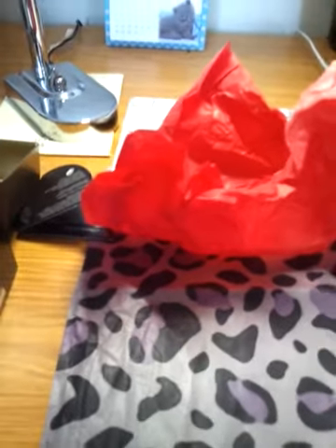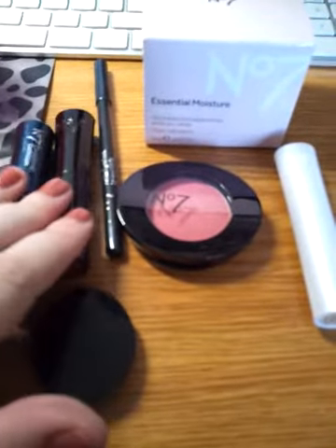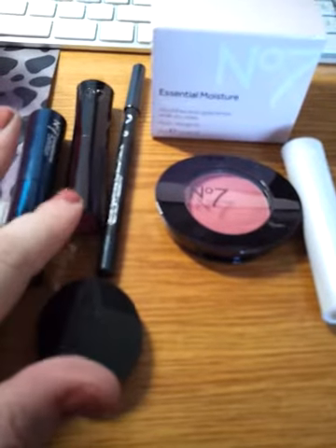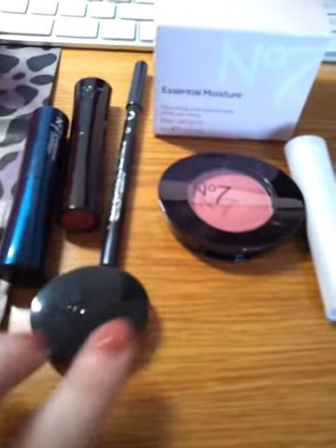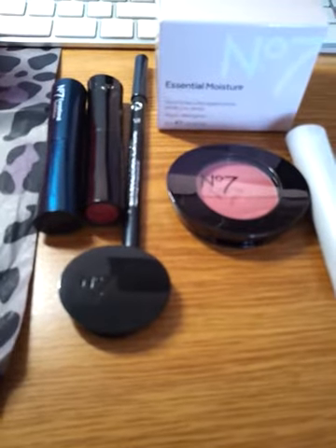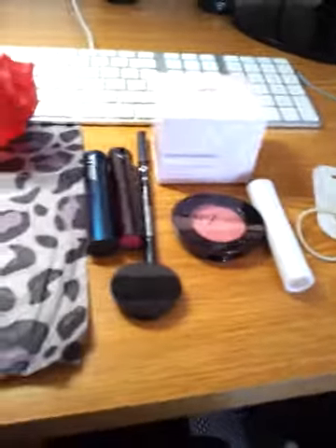So everything to the left there is what I got free - full size pencil, full size lipstick which looks lovely, full size shadow which is lovely, and then just a little travel size mascara. Then I also got these hair bubbles which were 25 pence - you can never have too many hair bubbles so I thought I'd grab those.